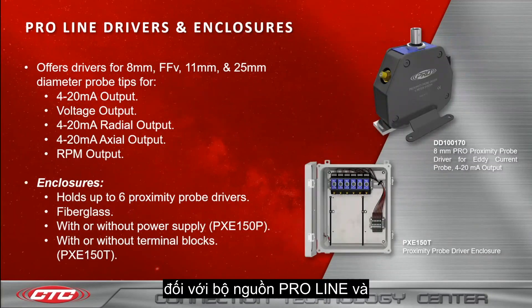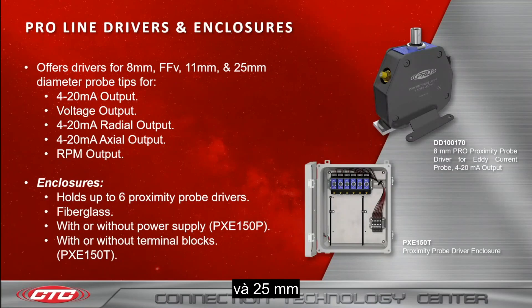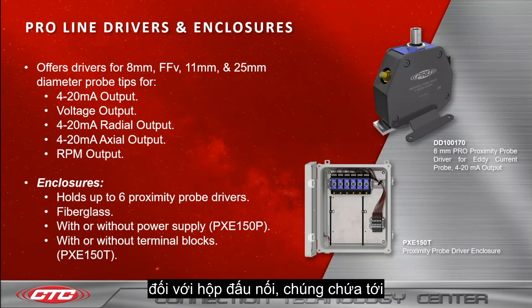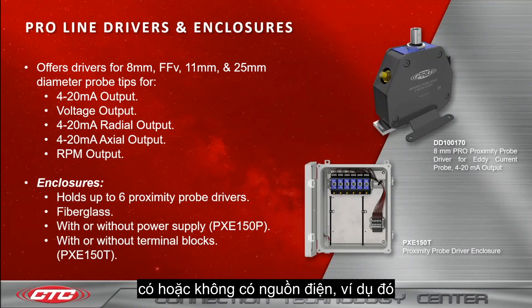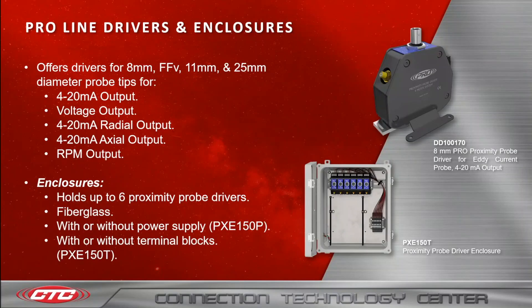As for our Proline drivers and enclosures, we offer drivers for 8 millimeter, 11 millimeter, and 25 millimeter diameter probe tips, all used for 4 to 20 milliamp output, voltage output, 4 to 20 milliamp radial output, 4 to 20 milliamp axial output, and RPM output. As for the enclosures, they hold up to six proximity probe drivers, are made of fiberglass, and come with or without power — such as our PXE-150P — and with or without terminal blocks, such as the PXE-150T.